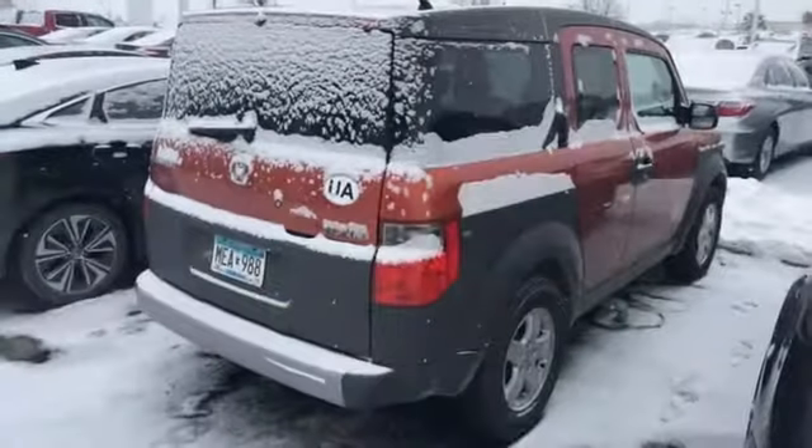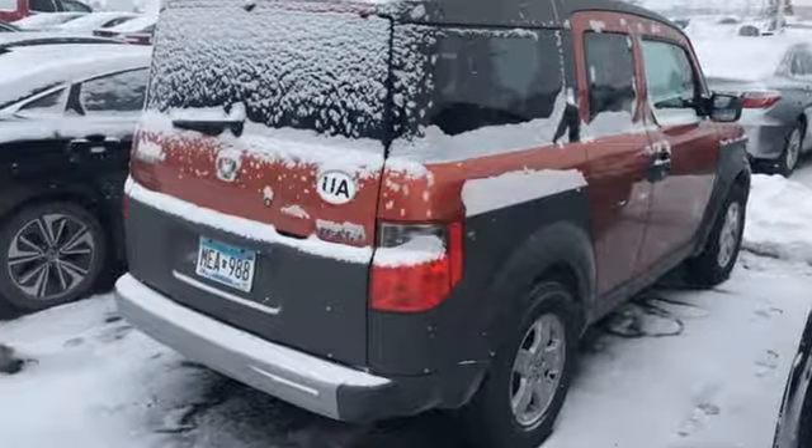Honda has a world-renowned reputation for reliability. Take it for a test drive today.